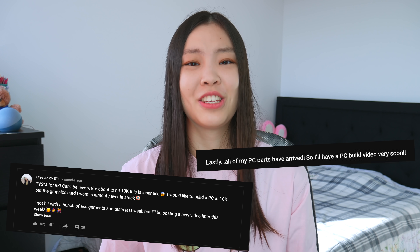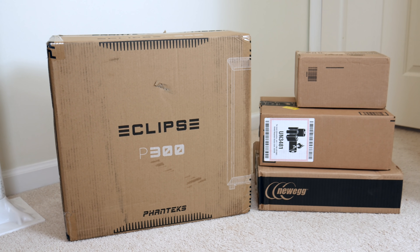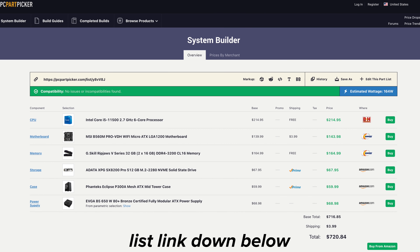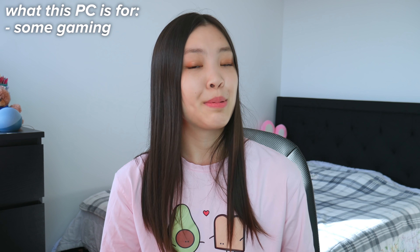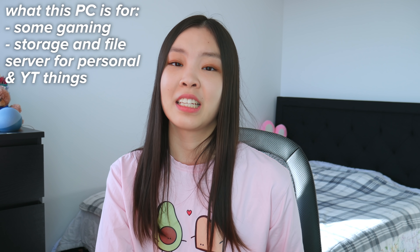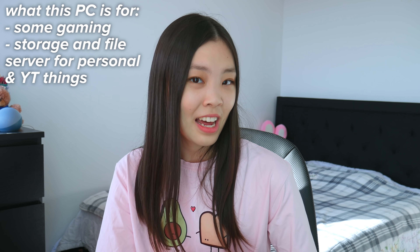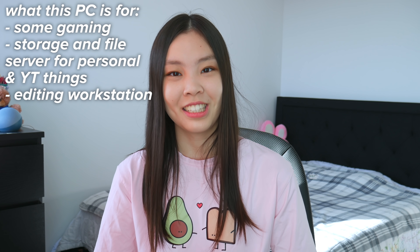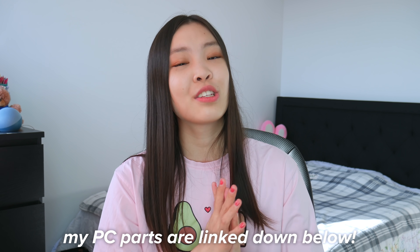Hello everyone, it's me Ella and the PC build video that I've been talking about for so long is finally here. I chose all of my parts using PC Part Picker — I'll have a link to that down below. This is actually my very first time building a PC. This PC will not be just for gaming but will also act as my storage and file server for personal files, my YouTube content, and my editing workstation. All PC parts are linked below, and with that, let's get right into this video.